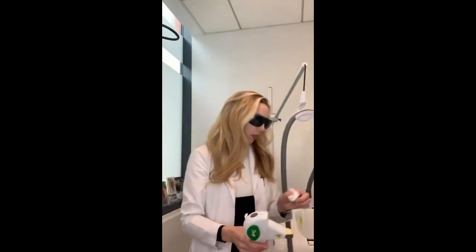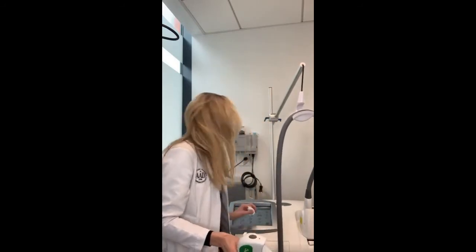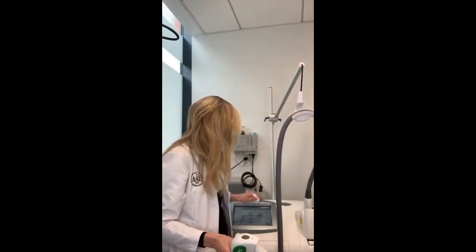Whenever I treat anyone with IPL on their face or on their body, I have them come in, I do my test spots first, I then put on numbing medicine that sits for 30 minutes, we clean up the numbing medicine, we clean up their face with an antibiotic soap, and then we treat them and coat them with the laser gel. After you have the gel in place, you can check your test spots and make sure you got the result that you want — you're looking for a reaction in the skin without causing too much of a reaction, darkening, or necrosis of the skin.